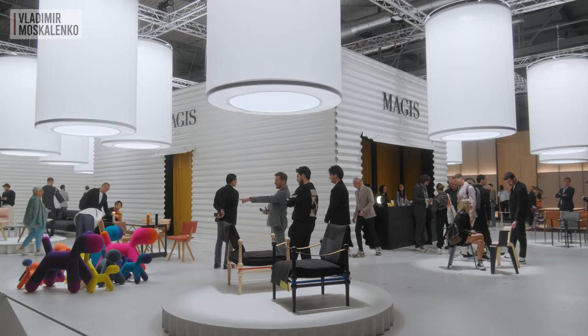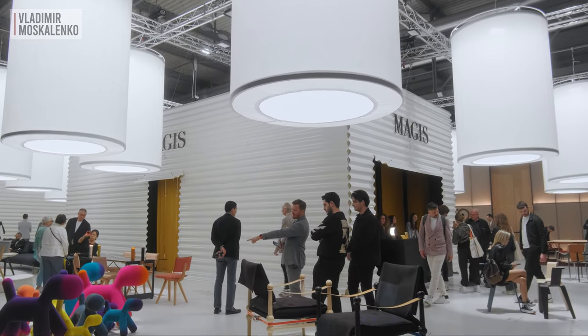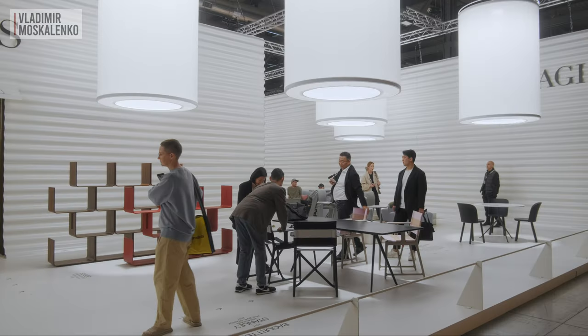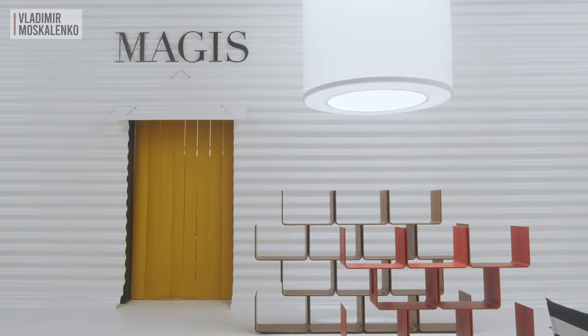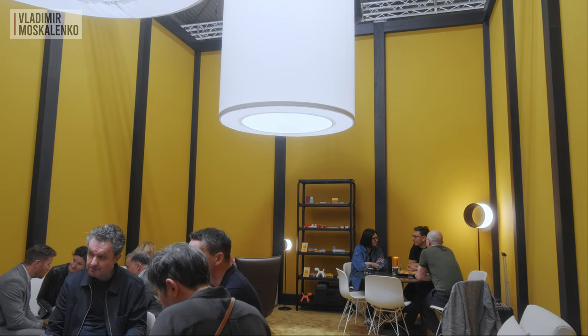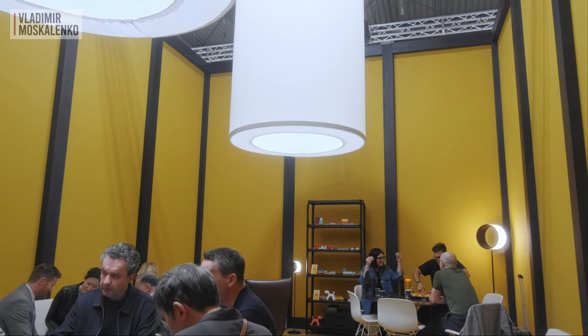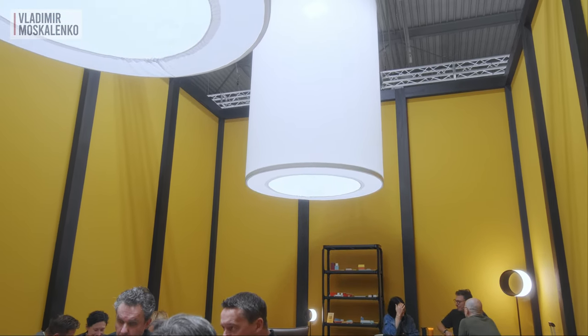Hello friends! In this video, we will get acquainted with the novelties of the fashionable furniture house Magis. As always, they presented quite a conceptual stand. It is made in a theatrical manner. All the novelties are illuminated by glowing cylinders and are literally located on the podium, which goes in a circle, and the backstage area is in the middle. That's where the negotiation area is. And if the booth is all white, there the very contrasting color scheme comes in.